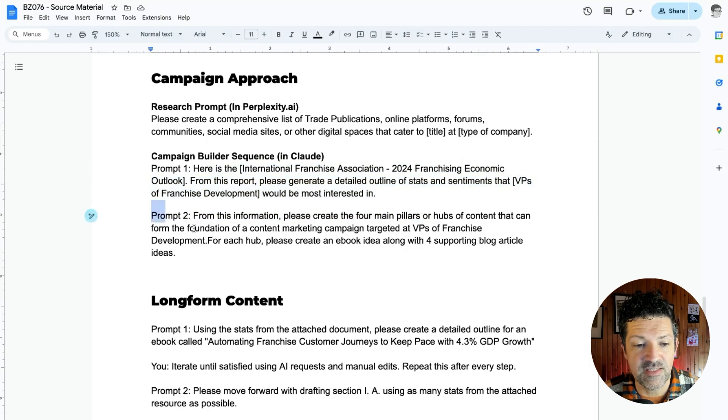And from there, we're going to use this second prompt: from this information, please create the four pillars or hubs of content that can form the foundation of a content marketing campaign targeted at this audience. For each hub, please create an ebook idea along with four supporting blog article ideas. So we're getting this to build out an entire campaign for us.